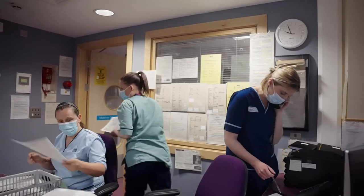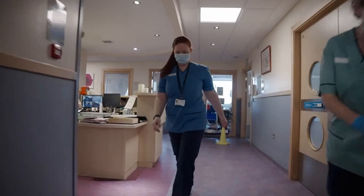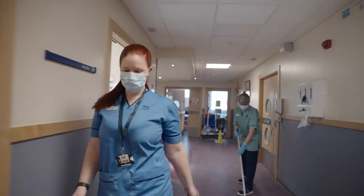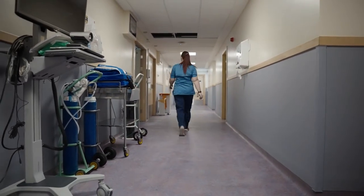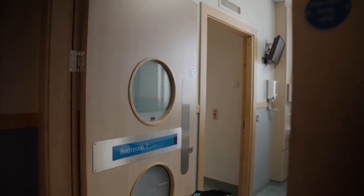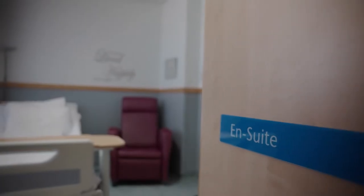We provide care to women and their families of Perth and Kinross. We provide antenatal, birth and postnatal care. We have three ensuite birth rooms; two have birthing pools. We have a range of birthing aids, mats, bean bags and birth balls. We also can provide Entonox and diamorphine if required during your labour.